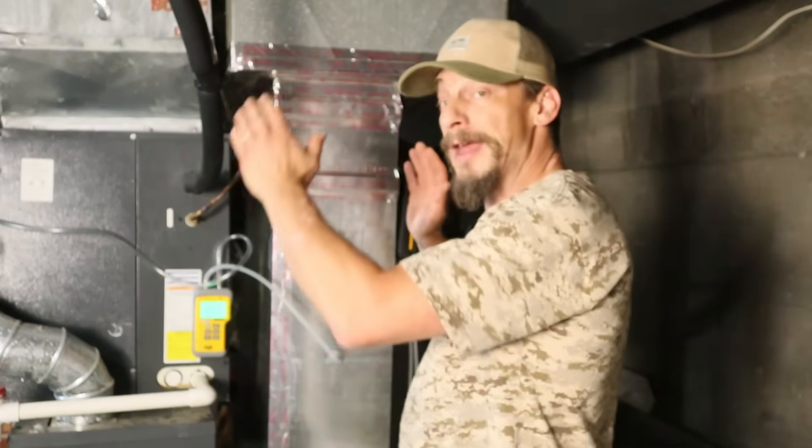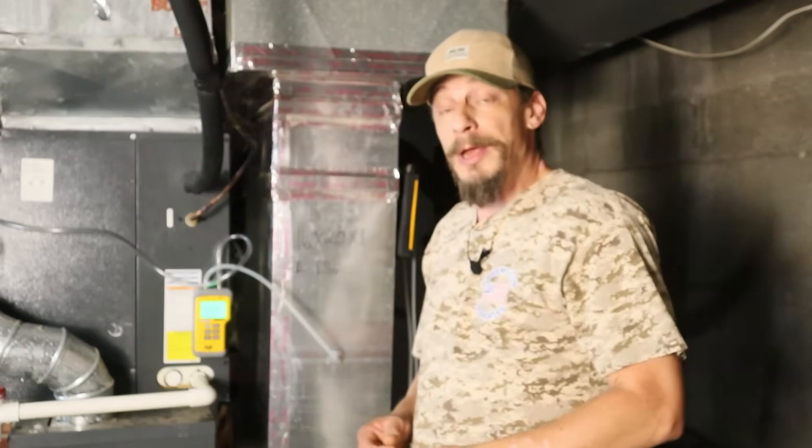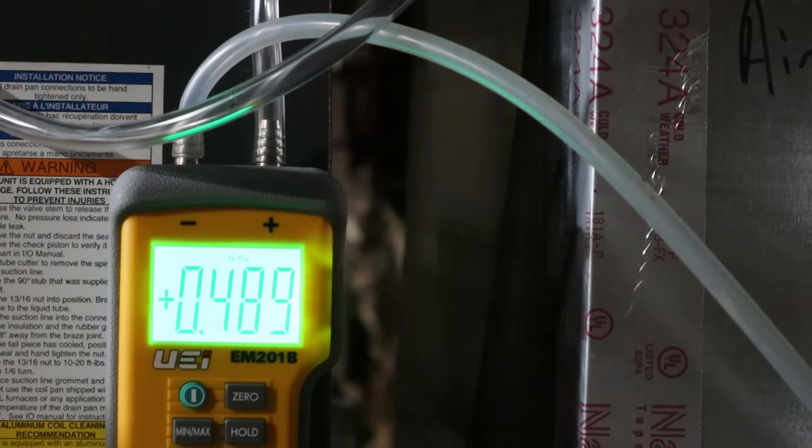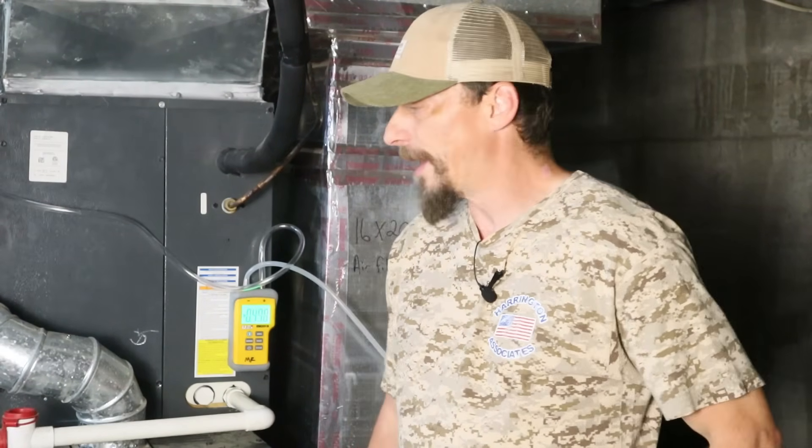At this point I could keep tweaking and dialing in more, but we've really made some drastic improvements and I'm pretty happy where things are. One last thing: I'm going to take that big-picture static pressure test again to see if anything radical changed. Overall, we went from 0.43 to about 0.48-0.49 inches of water column, which is still below that 0.5 limit - really good. In a couple of weeks I'm probably going to clean this coil and do a quick check around. Hopefully that helped you out. Thanks for watching.